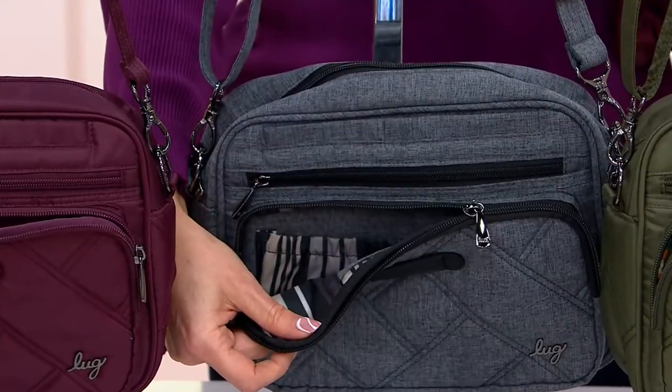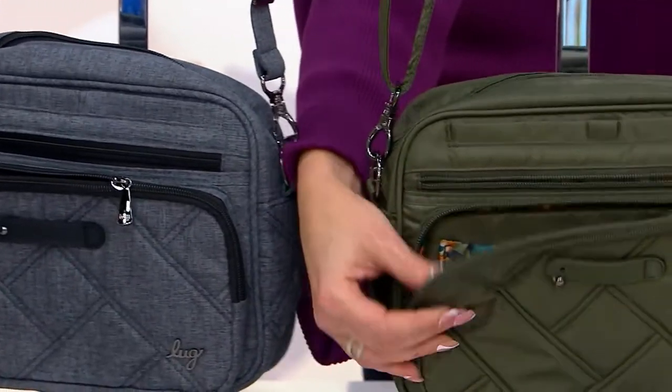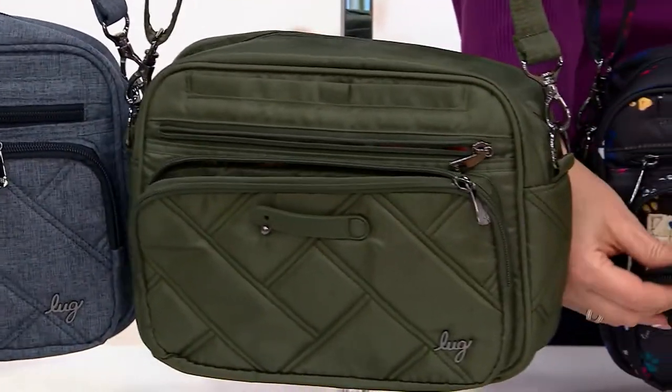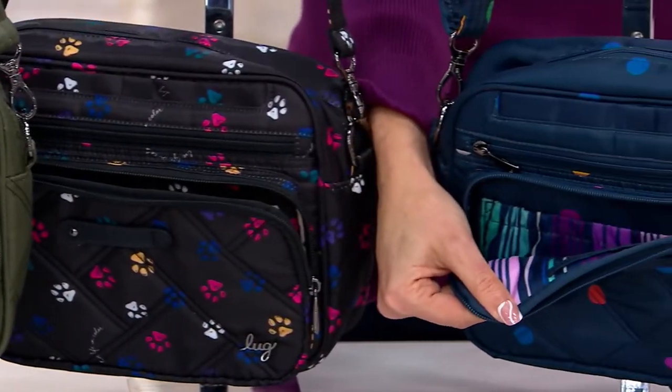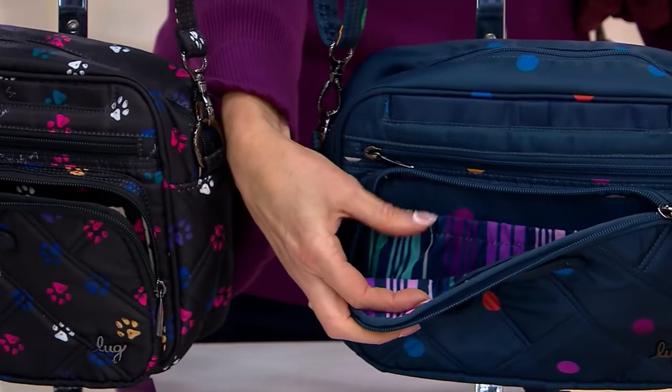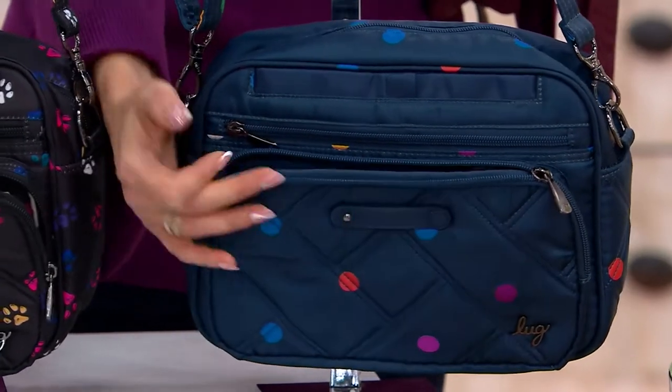Here's your Heather Gray — 1,200 left. Olive green, my favorite lining, 1,800 left. Paws black — just six dozen. That will sell out. And this is our multi-dots navy, 1,800 left — and that print is actually the Morse code for love. How cool is that?